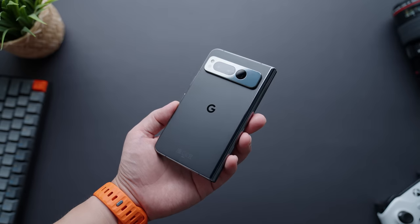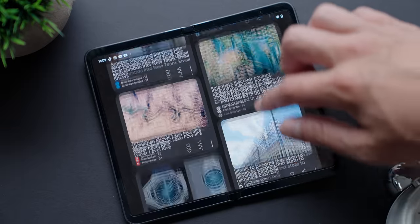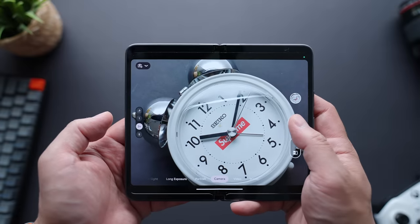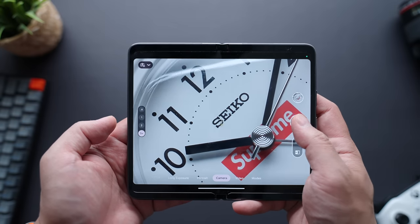This is the new Pixel Fold, by far the most ambitious Pixel Google has brought to the table and one of the most interesting phones I've ever had the opportunity to review. Everything from its unique design to its super high price tag has the tech world buzzing. There's a lot to cover when talking Pixel Fold.